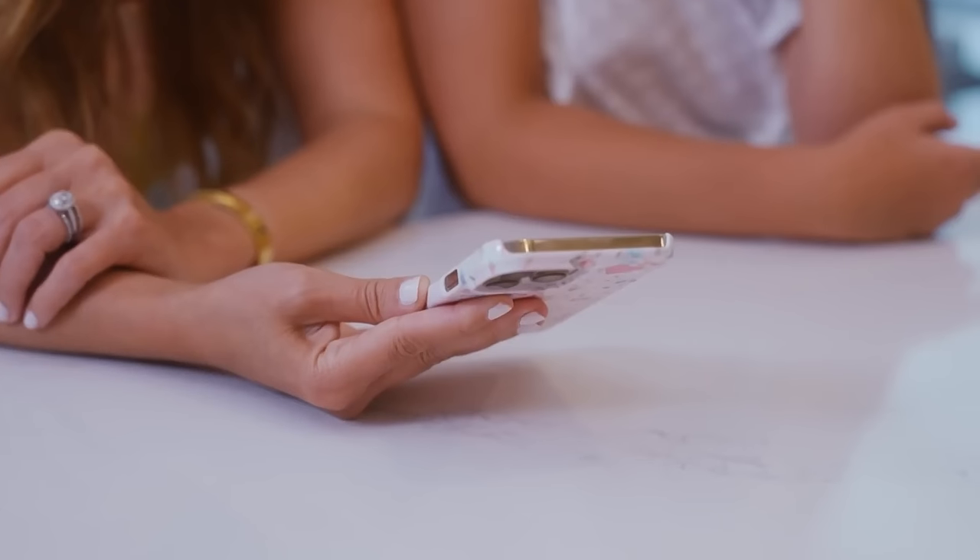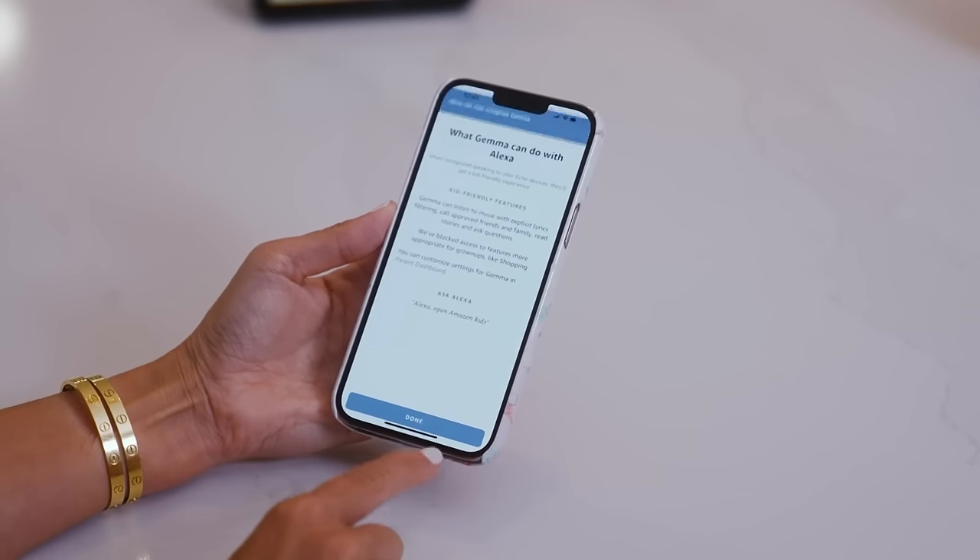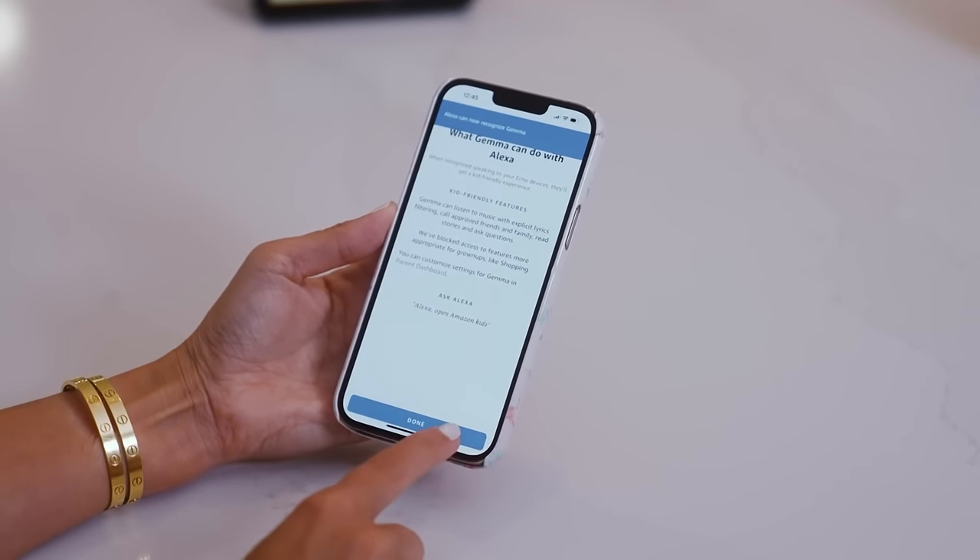A voice ID is how Alexa can recognize when your kid is asking for something, so they're provided with those kid-friendly responses. And on select Echo Show devices like the Echo Show 15, you can set up kid profiles by swiping down to Settings and clicking 'Your Profile and Family'.